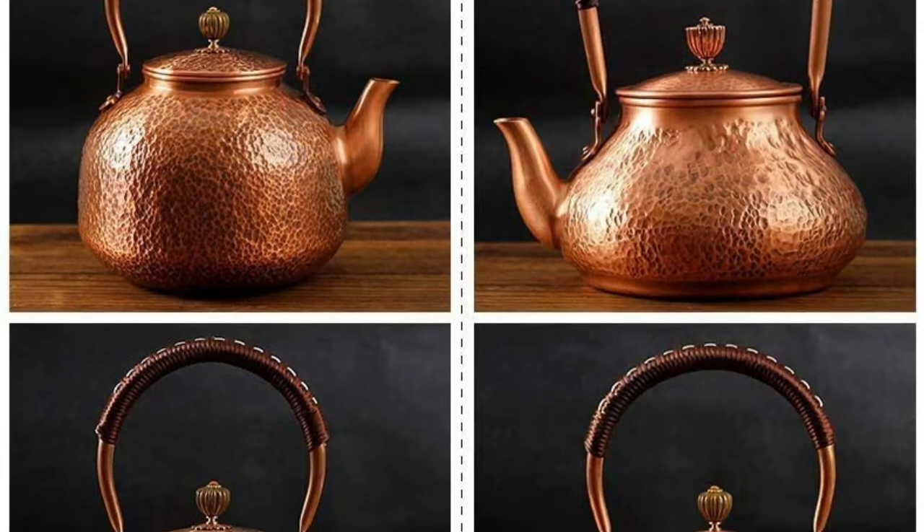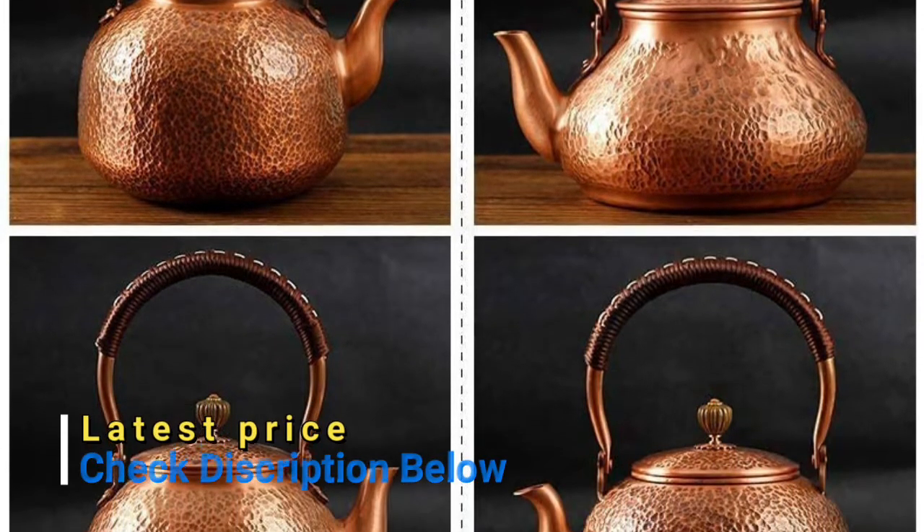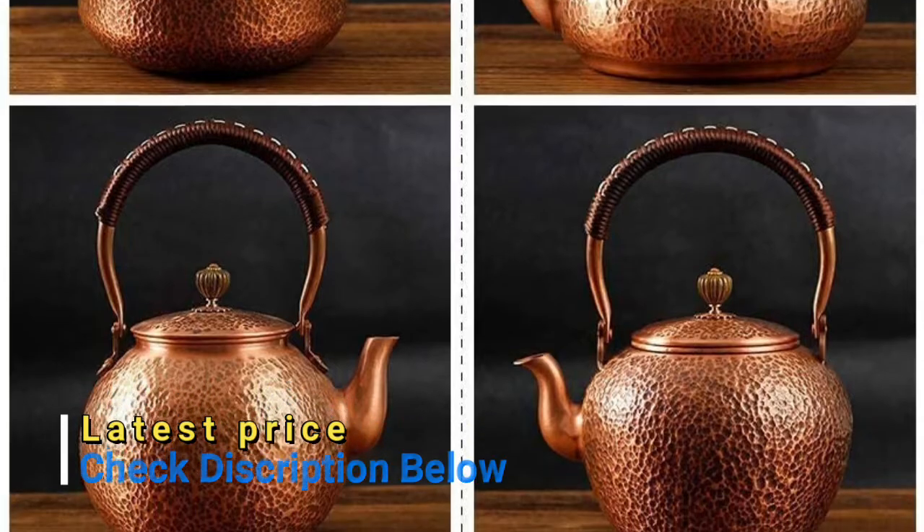Please do not be alarmed if you notice oxidation. If you mind, you can wipe it with a scouring pad moistened with white vinegar multiple times, then wash it off with water.